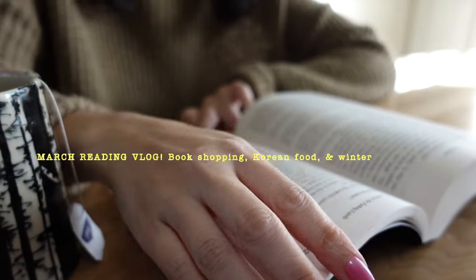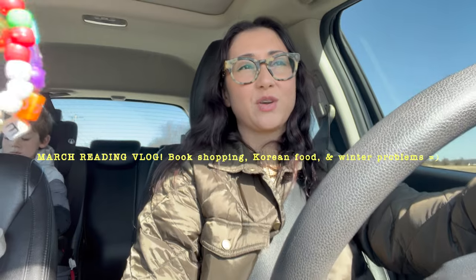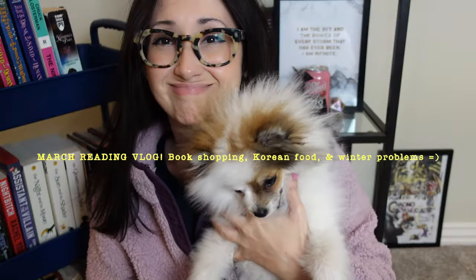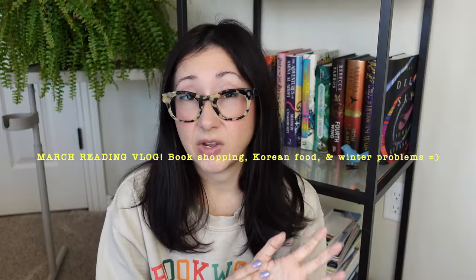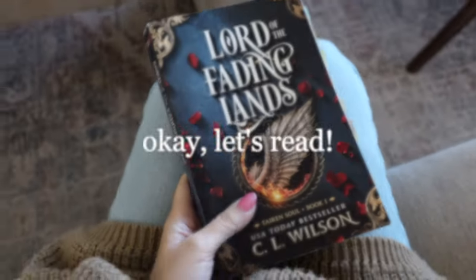My March reading vlog was so fun to do despite all the crazy things happening. My husband left for an extended Boise weekend, so I juggled kiddo and our new puppy Gizmo. Our heater stopped working and it was freezing, but we did enjoy a trip to the bookstore, Korean food, and some awesome books, starting with Lord of the Fading Lands.